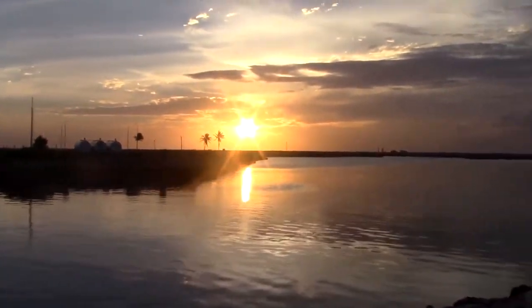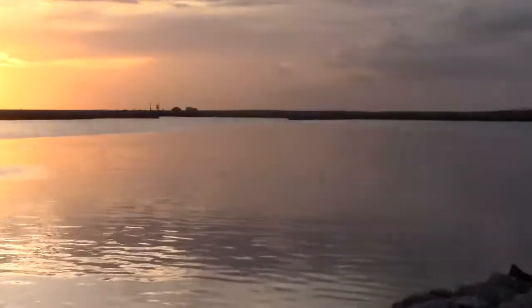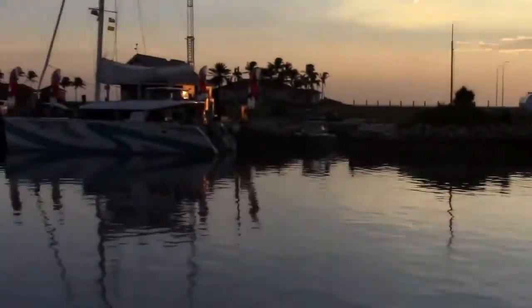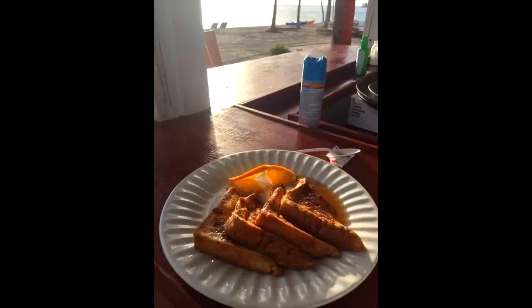Later today, we will depart from Freeport and arrive at Ocean Reef Yacht Club. It will take us about two hours to get there, but there's a huge thunderstorm brewing between here and there as shown on the video, so we will let that pass and then head out. In the meantime, we'll eat breakfast, fuel up, and wait on Mother Nature.